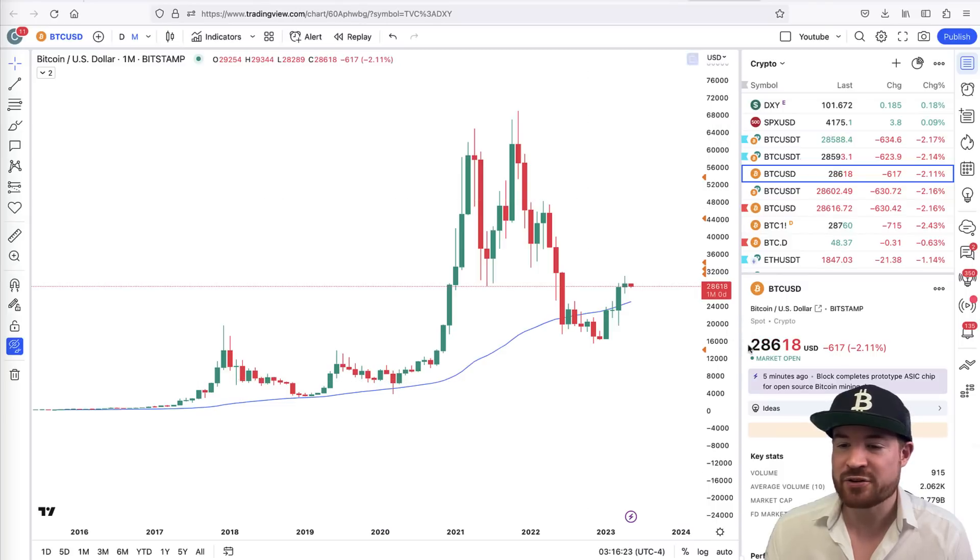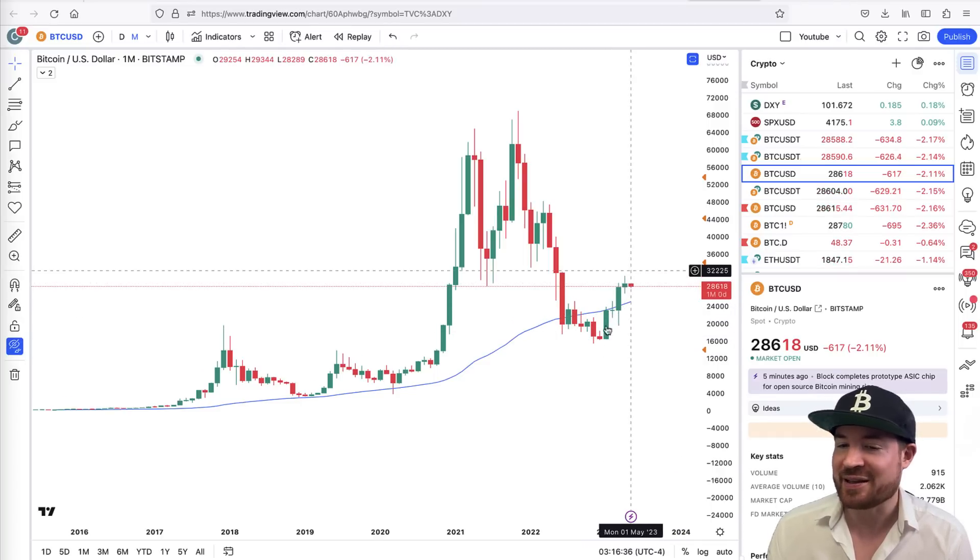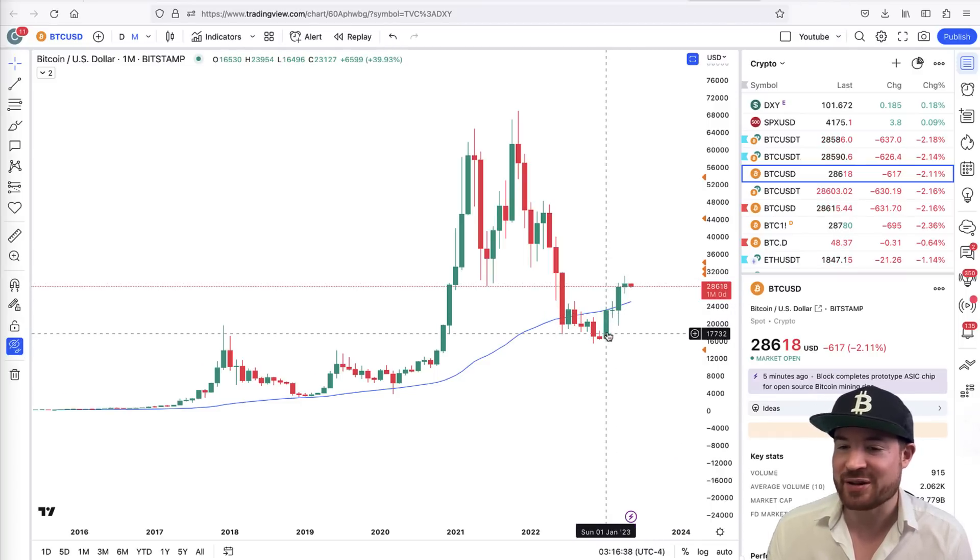We have Bitcoin here trading at $28,600. The month did close in the green — barely, 2.8% in the green, so a slight green candle. We had four green candles in a row: January, February, March, and April have all been green. Now the question is going to be what is going to happen in May.